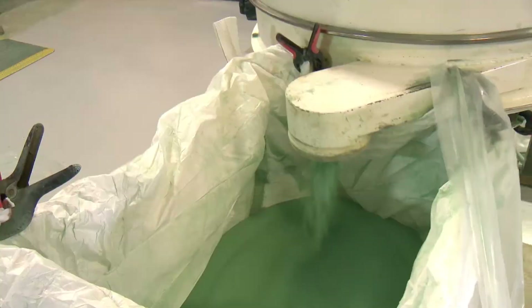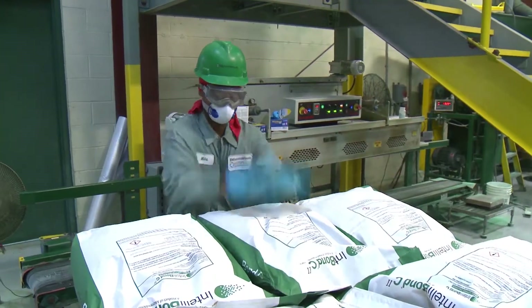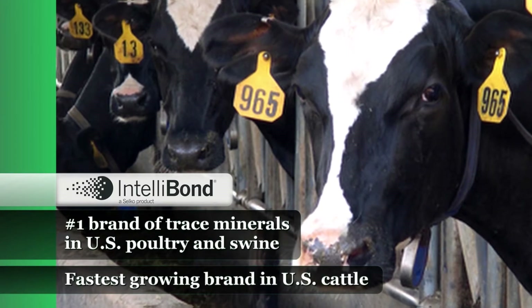Welcome to the Intellibon Manufacturing Facility, where quality materials, innovative processes, and exacting standards come together to produce the number one brand of trace minerals in U.S. poultry and swine, and the fastest growing brand in U.S. cattle.